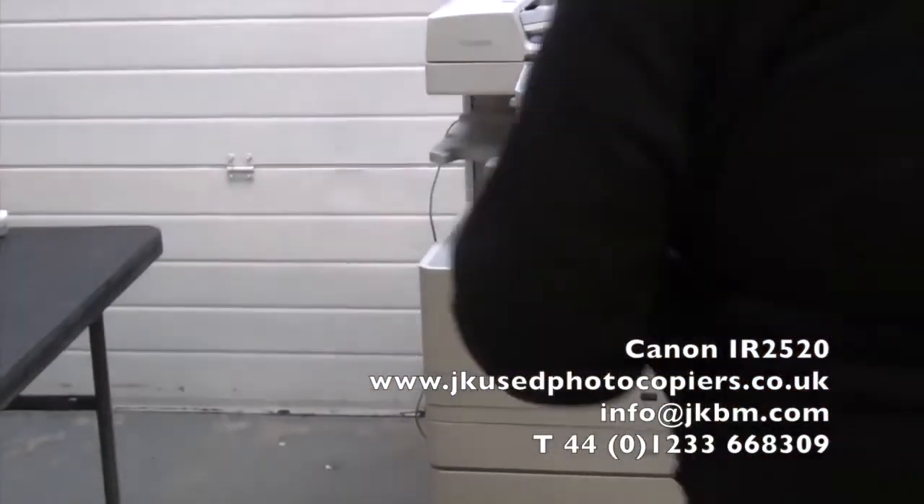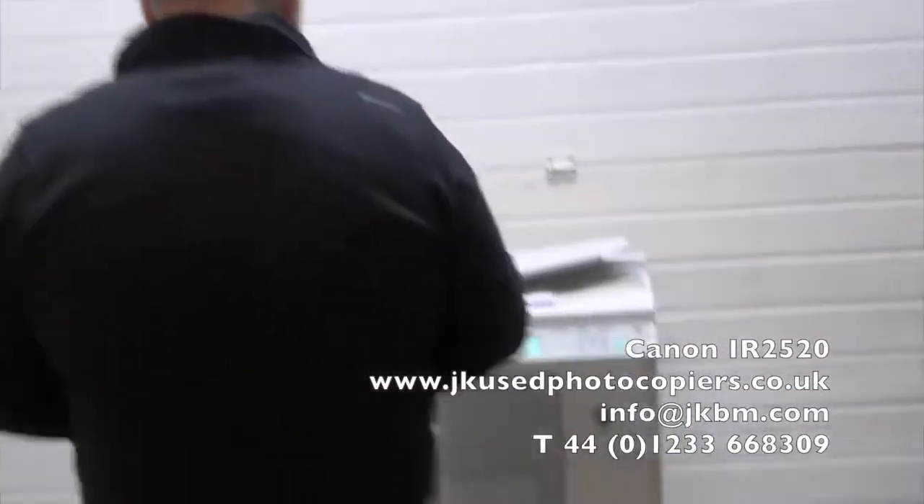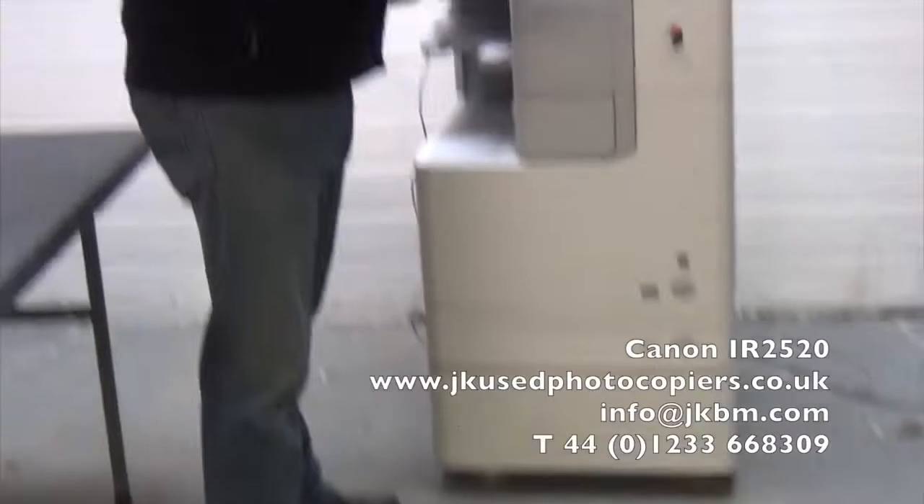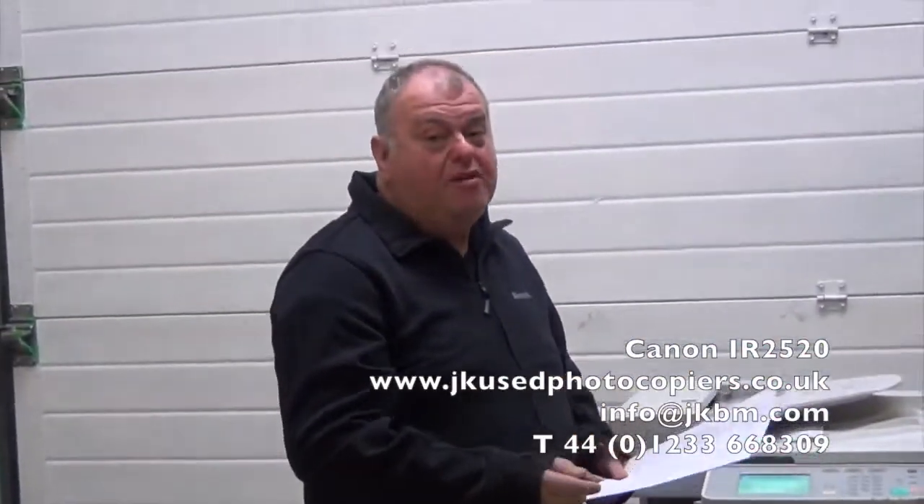As I say, the machine is in immaculate condition — a real proper bargain. It would cost you many thousands of pounds new, and these are proper office bits of kit. Don't get confused with those things you go and buy in the high street stores.